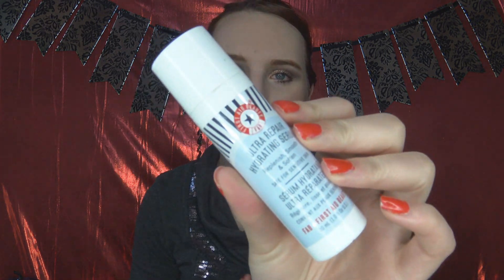This second one is my favorite and I really want to get another one. It is kind of expensive but it works so well. This is also First Aid Beauty — their Ultra Repair Hydrating Serum. All of their products are fragrance free, which is another pet peeve of mine. I do not like skincare that's fragranced, especially if I'm putting it on my face.